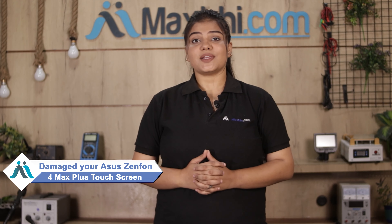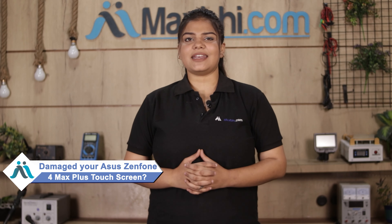Hi friends, this is Lucky from Maxp.com. Did you damage the touch screen of the Asus Zenfone 4 Max Plus? Worried about the high repair cost of your smartphone?